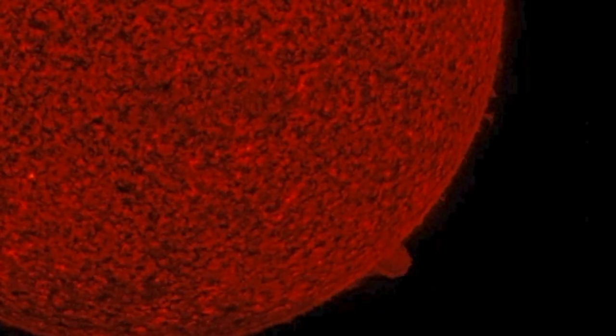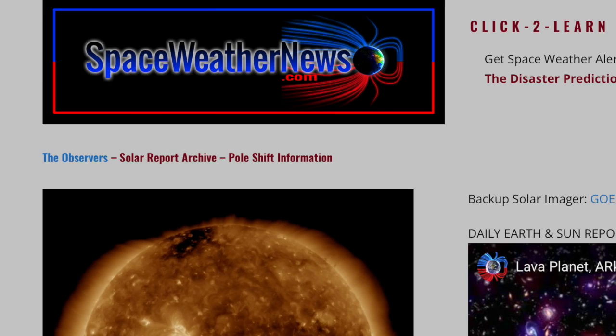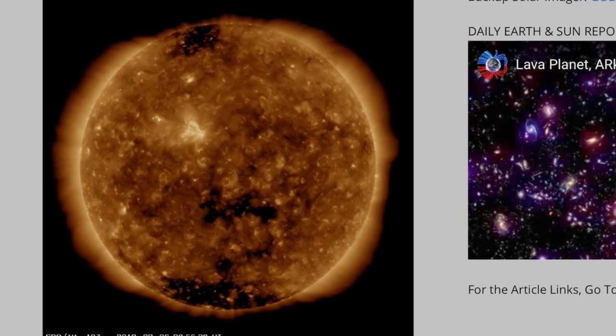Good morning, folks. We've got a number of stories to hit today. We've got episode 16 of the Catastrophe Cycle series coming out later, but let's begin at spaceweathernews.com and find the silence continuing.